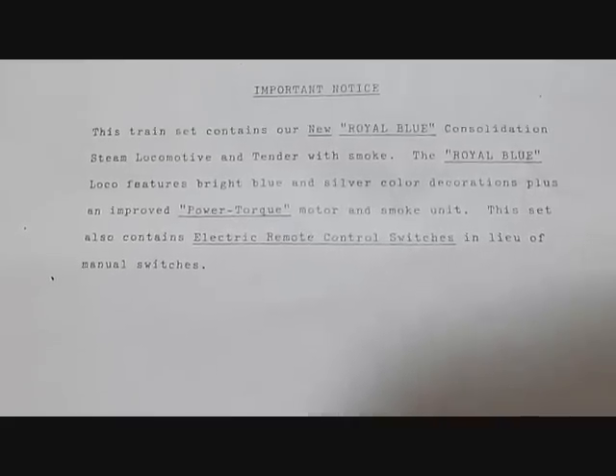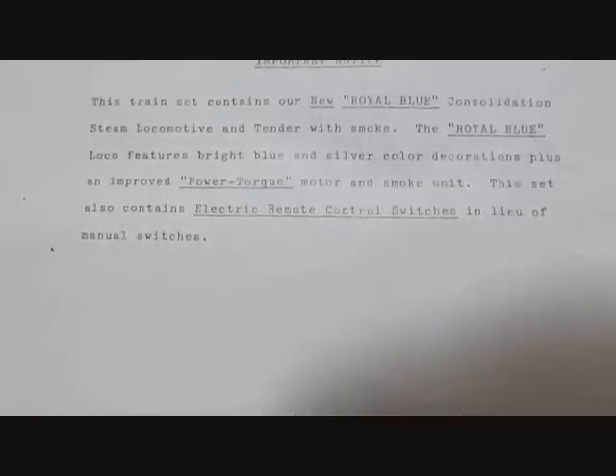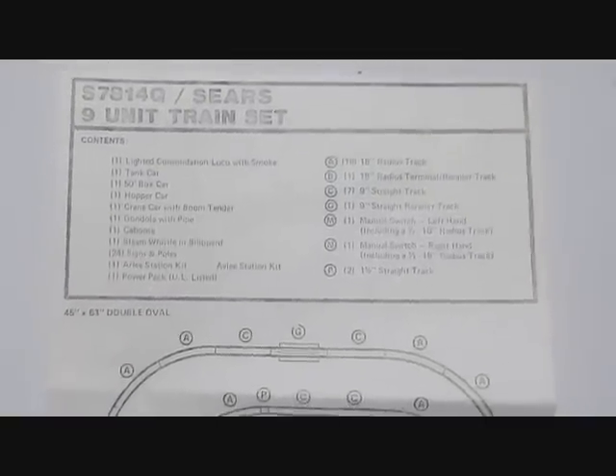This set also includes electric remote control switches and a layout of manual switches. This was the 9-unit Royal Blue train set, as you see here in the Sears original paperwork that came with this set.